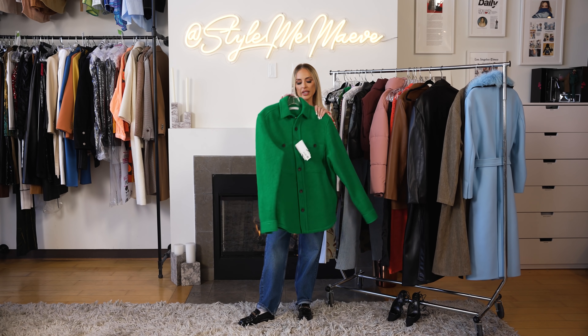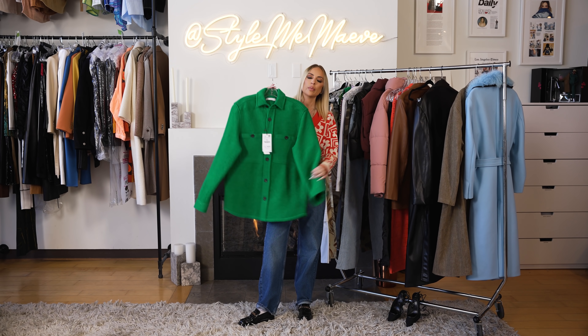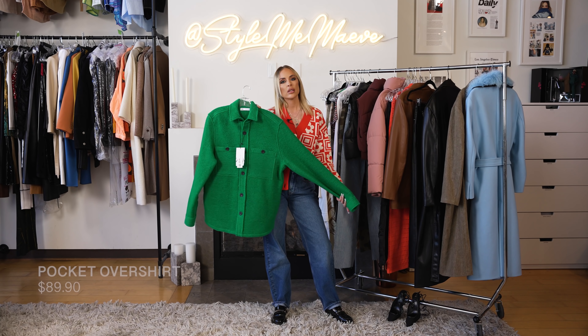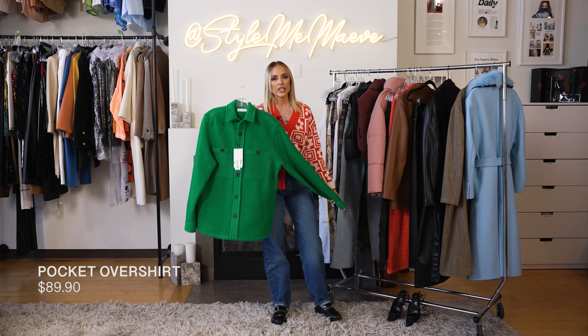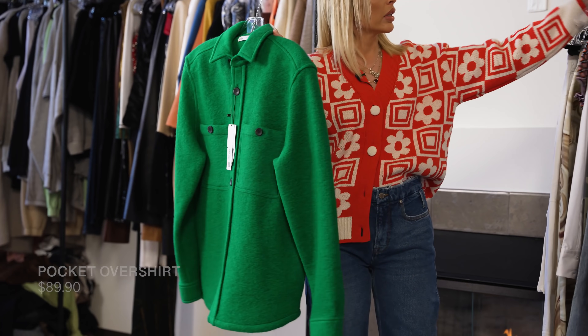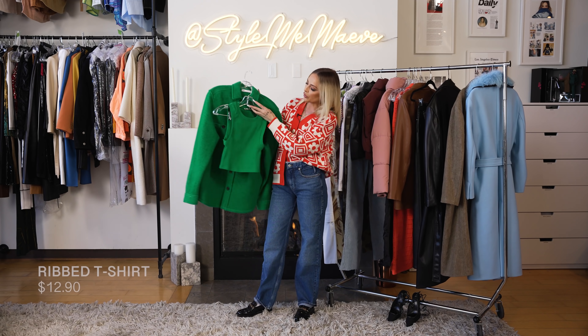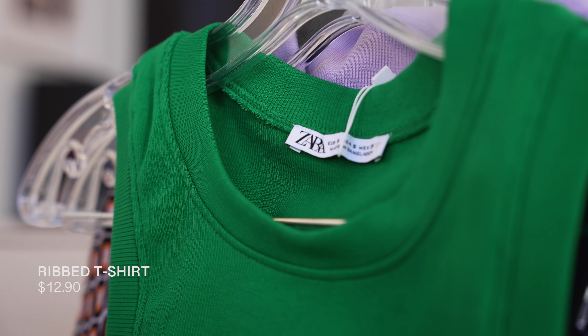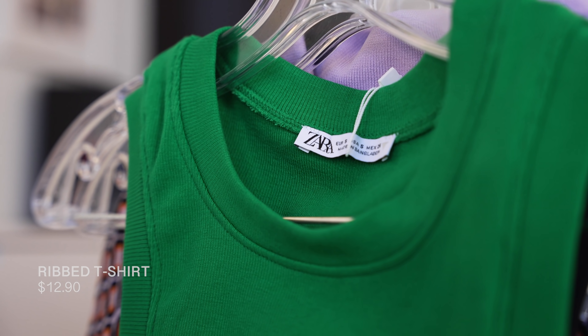Don't forget to always check the men's section — it's of course my favorite way to shop, and this piece was found in the men's section. I love the shacket. This is a great piece to layer and a great transition piece. This is a size large at $89.90. I also grabbed this little tank top — if you want to do a tonal moment, this is really cute together. This tank top is $12.90.